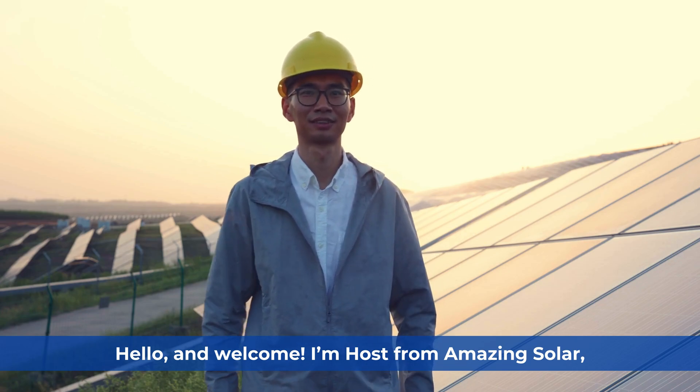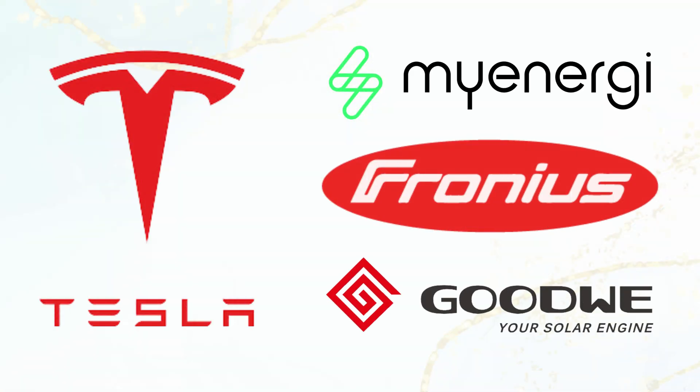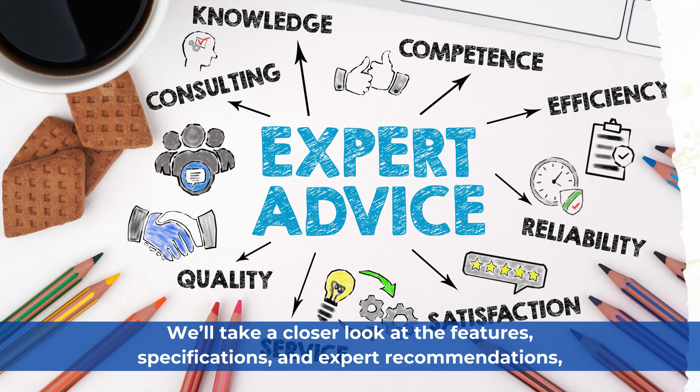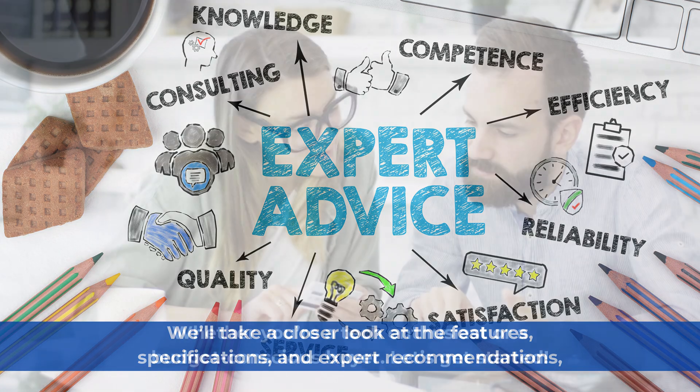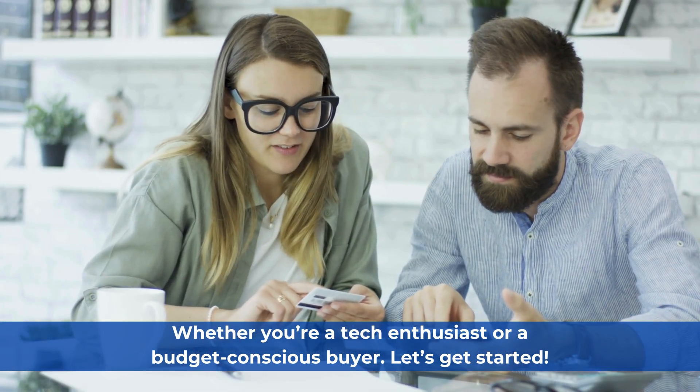Hello and welcome. I'm host from Amazing Solar, and today we're diving into the top EV chargers available in Australia for 2025. We'll take a closer look at the features, specifications, and expert recommendations, whether you're a tech enthusiast or a budget-conscious buyer. Let's get started.